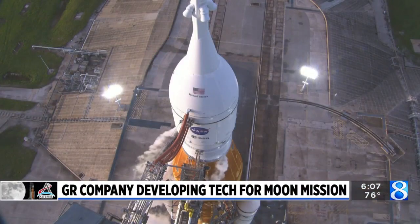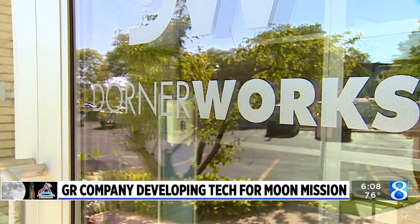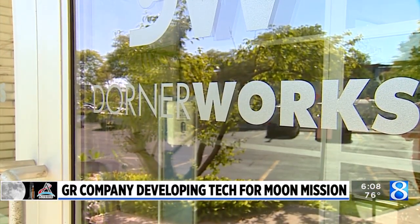As the U.S. prepares for its first Artemis launch, the team is very passionate and has a lot of ownership around our piece enabling that overall mission. Dorner Works in Grand Rapids is getting ready for the next phase of the moon mission, Artemis II.